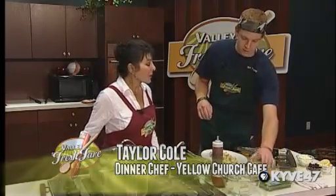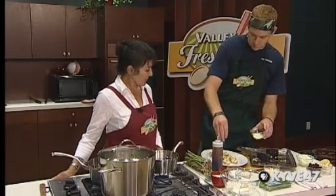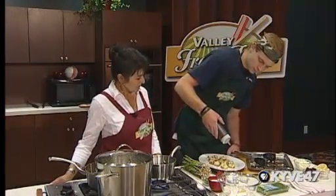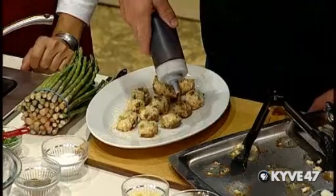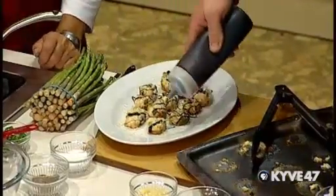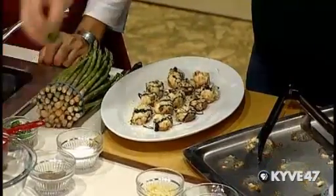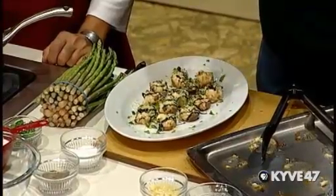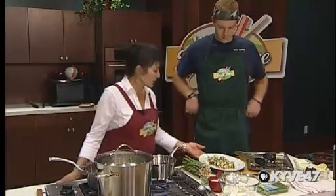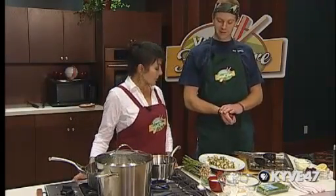Now we're going to take our leftover parmesan and give a nice little sprinkle over the whole thing as a garnish. Then we're going to take our balsamic and give a nice little drizzle. I'm a fan of the crosshatch — going adjacent back the other way. Then take some of our parsley and give a nice little sprinkle, even a little around the rim for extra flair. Just that simple and just as elegant a dish.